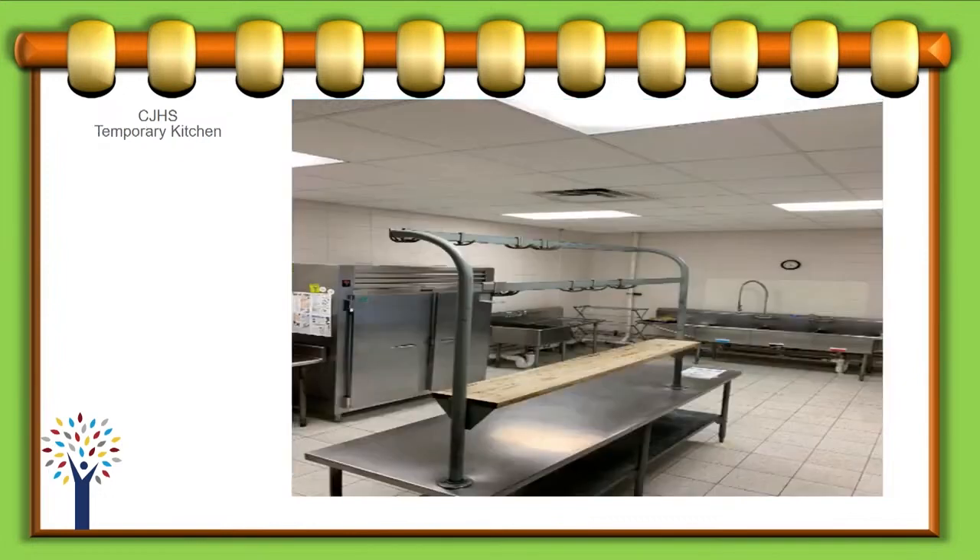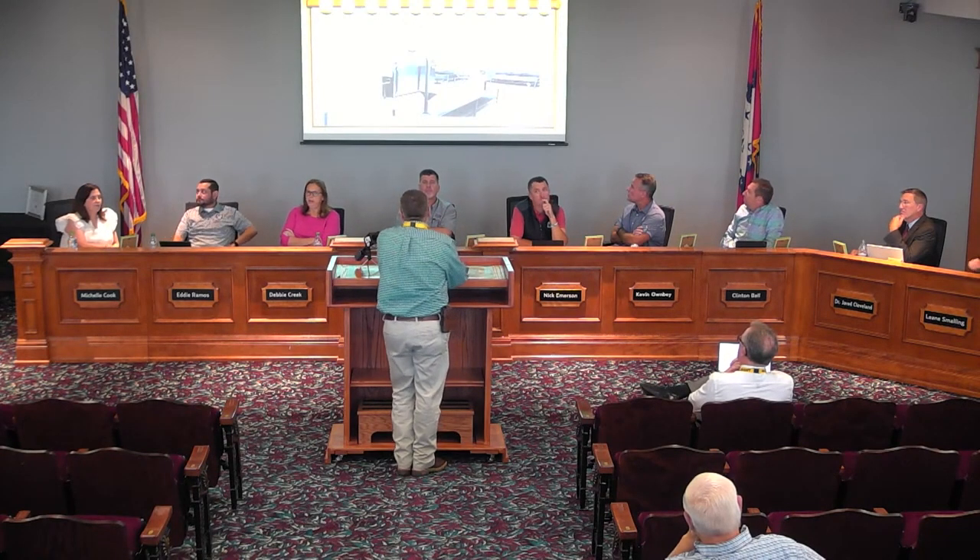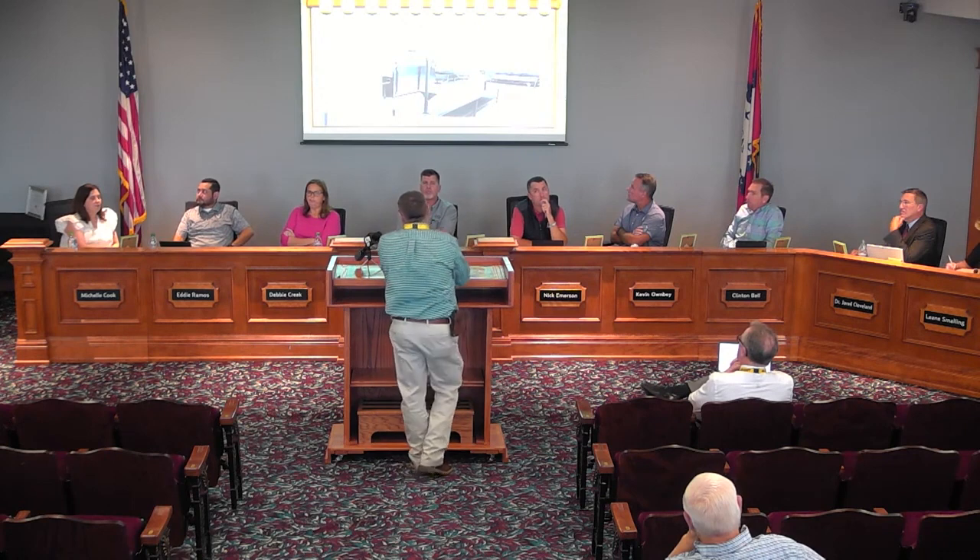They actually started tearing down the building yesterday on the section that comes down. It should be down by Friday. I drove by there this morning and the southwest corner was pretty much down. They worked today, and the rain probably actually helped. So that's going well.